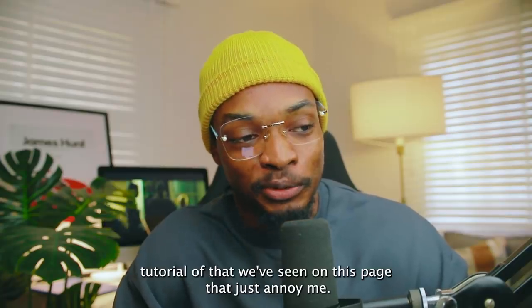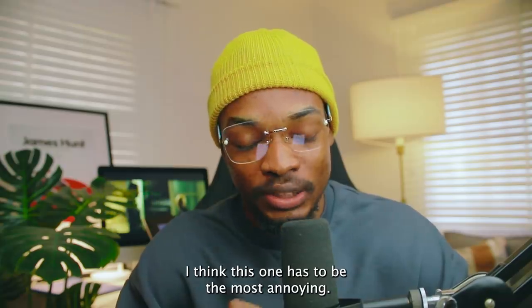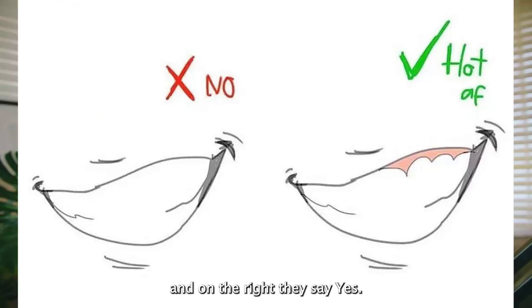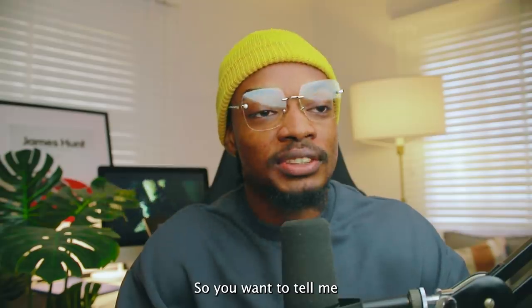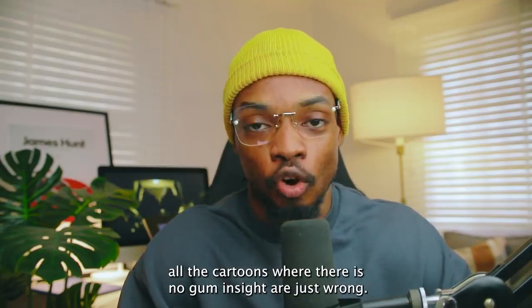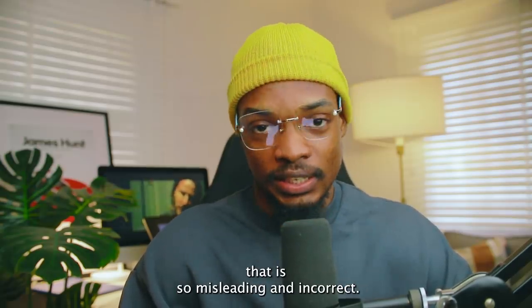Out of all the tutorials on this page that annoy me, I think this one is the most annoying. On the left they say 'no' — there's a drawing of a mouth — and on the right they say 'yes.' The only difference is the gums of the teeth are showing. So you want to tell me all the cartoons where there are no gums are just wrong? Our drawings are only correct if gums are showing? That is so misleading and incorrect.